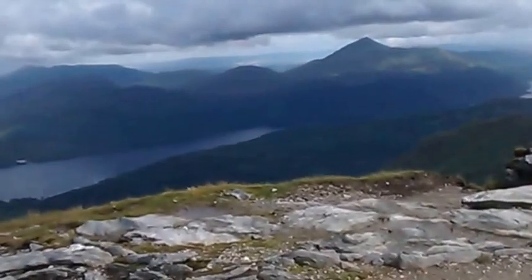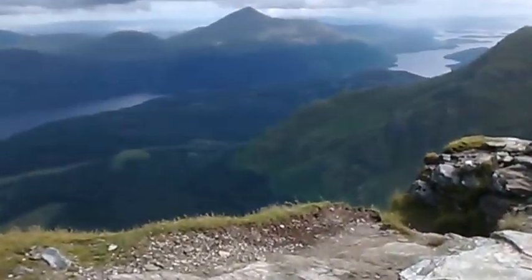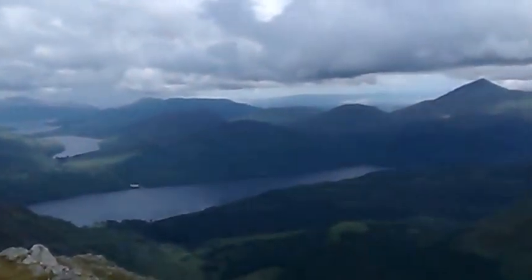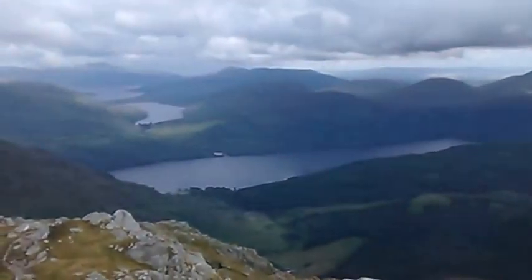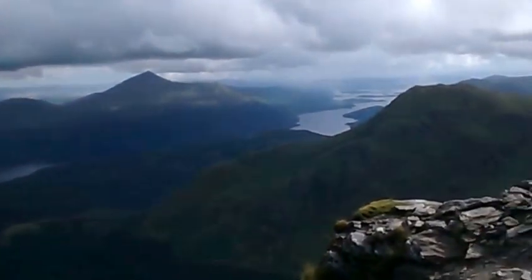This is my second Saturday climb. I really don't know why I did it, but anyway, I'm here, I made it. This is Ben Vane, and that's Loch Lomond.